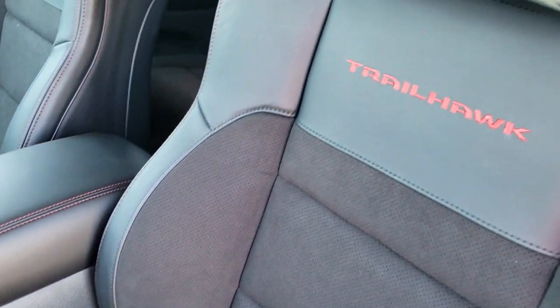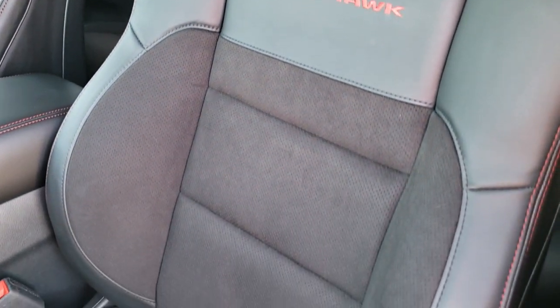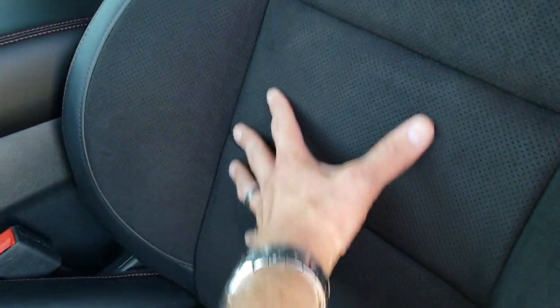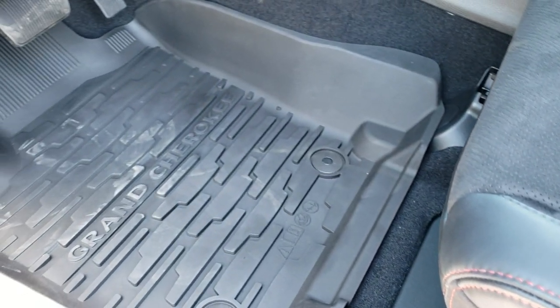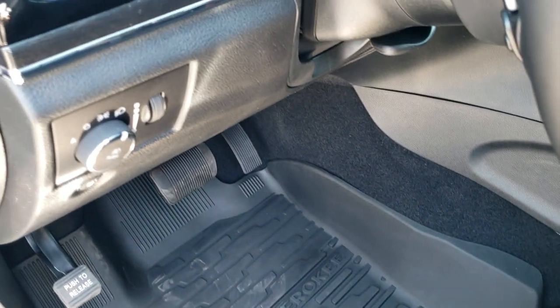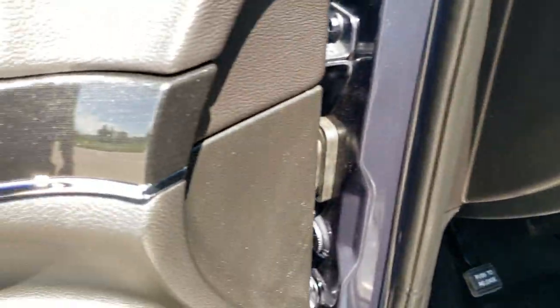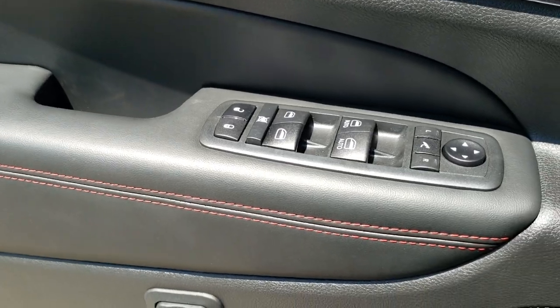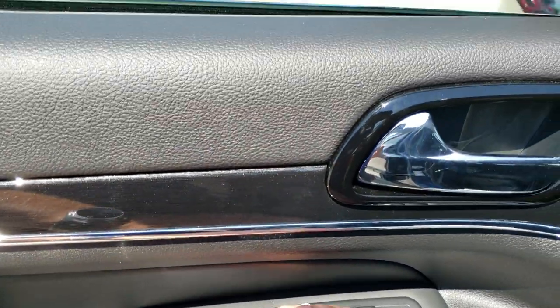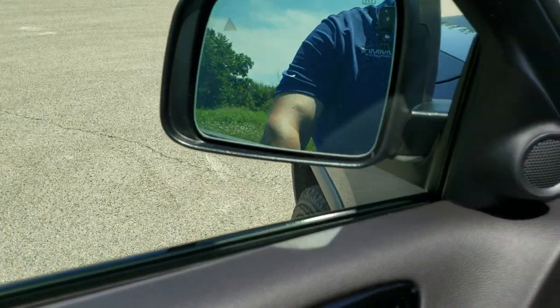Inside, the Trailhawk package gives you black leather with suede on the inside. You get a power driver's seat with lumbar, factory all-weather floor mats throughout. This one does have auto headlamps and the nice dark wood grain trim. Memory driver's seat, power windows, power locks, power mirrors — and these mirrors do power fold in as well.